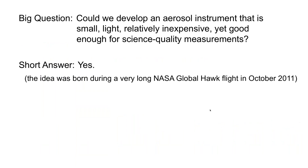So the big question is: can we develop an aerosol instrument that is small, light, relatively inexpensive, but yet good enough for science quality measurements? The short answer is yes. A funny story is that we came up with this idea during one of the Global Hawk UAV measurements in October 2011. The Global Hawk does 24-hour flights, and you sit in front of the computer for a while watching data come in and then you get bored. So we started discussing what we can do for atmospheric measurements, and we decided maybe we could come up with some clever device.